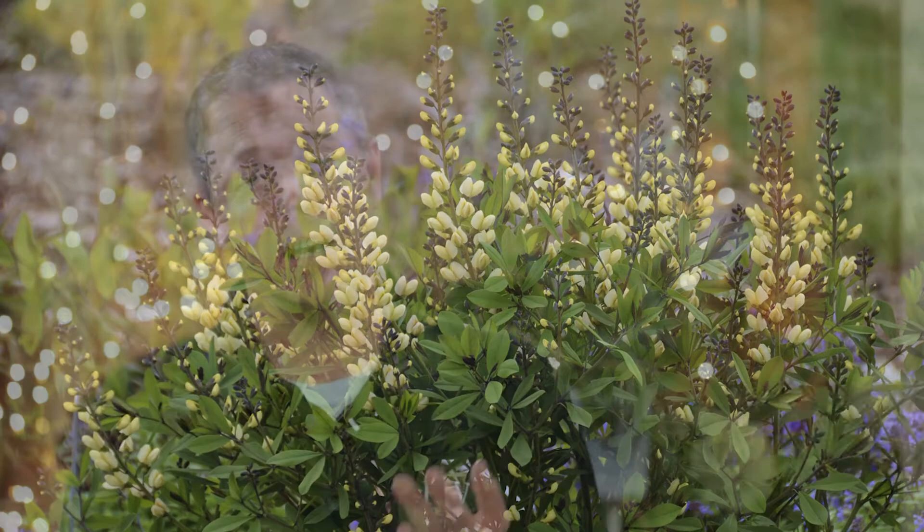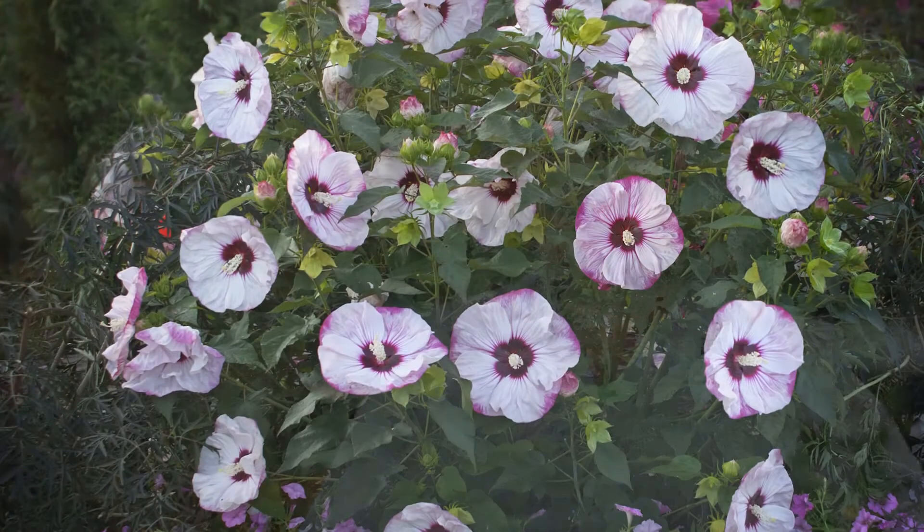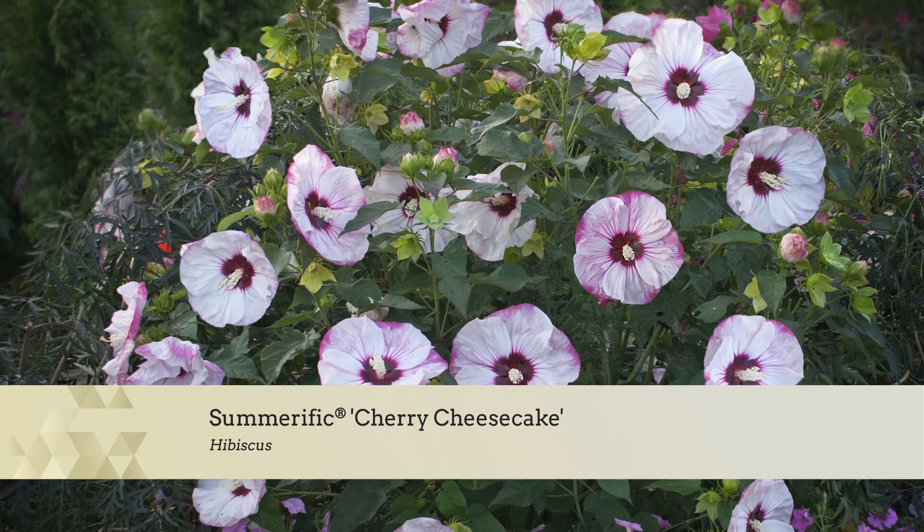Drought tolerant, too. Wonderful. So Decadence Baptisia — another example for us? How about perennial hibiscus? Would you guess that that's hardy to Zone 4? Absolutely hardy to Zone 4. You can grow that in Minnesota, too, or Northern Michigan or any place else that's nice and cold in the winter.